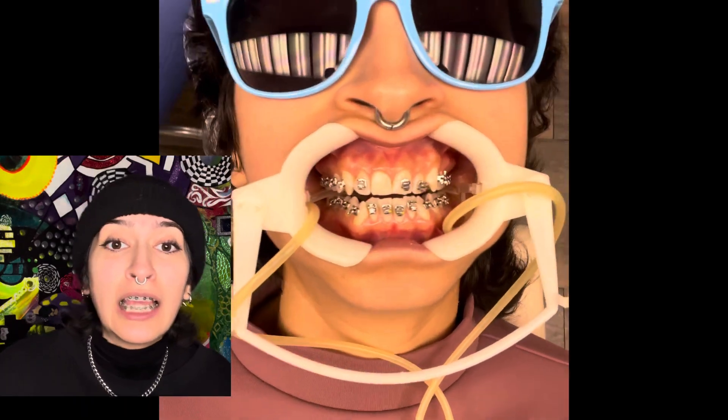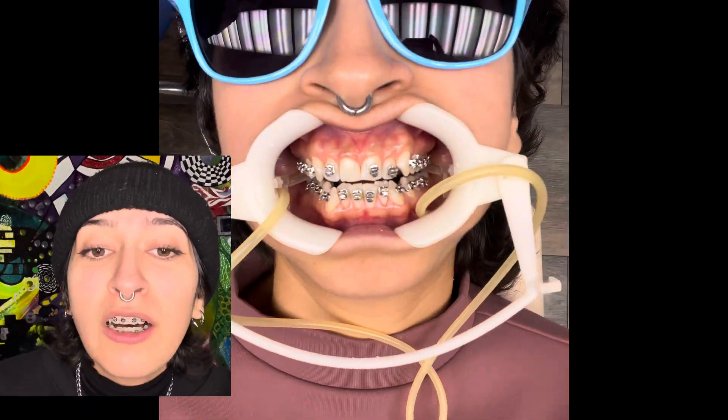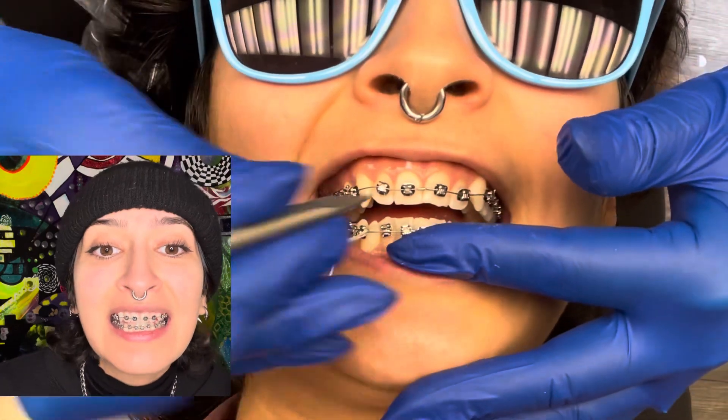I got in the dental chair. They put in the saliva ejectors and then they got to work. They put on my brackets and then they put on my wire and I was out of there.